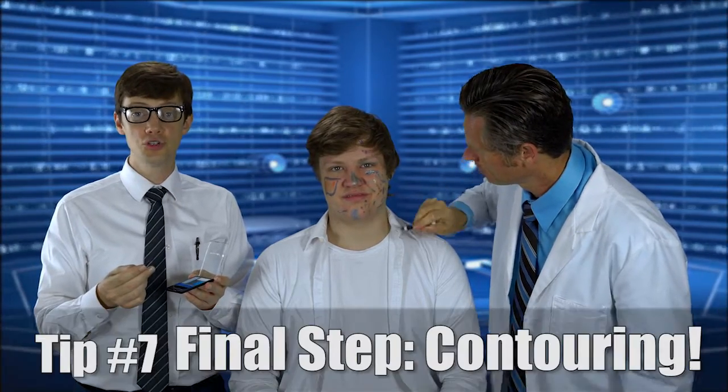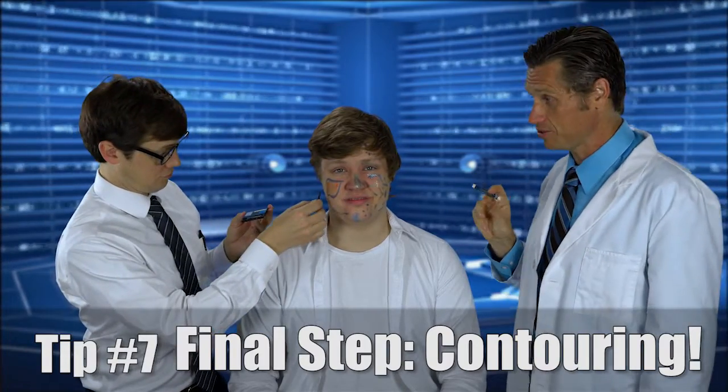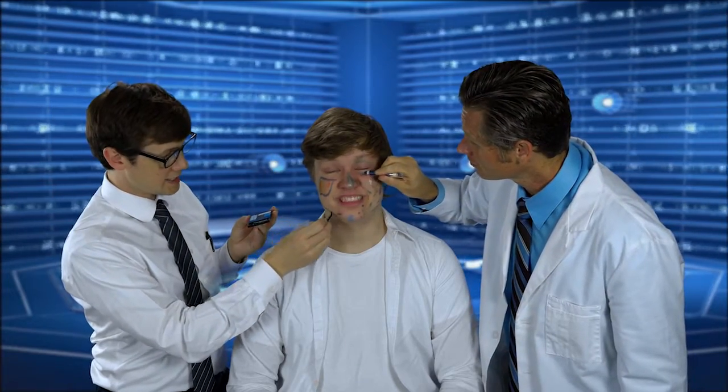One of the last things that you have to do when you do the make-up is called the contouring. And this is an expert thing to do, but we can do it because we believe. So you contour — you make your face look like it's the shape that you want for the face.